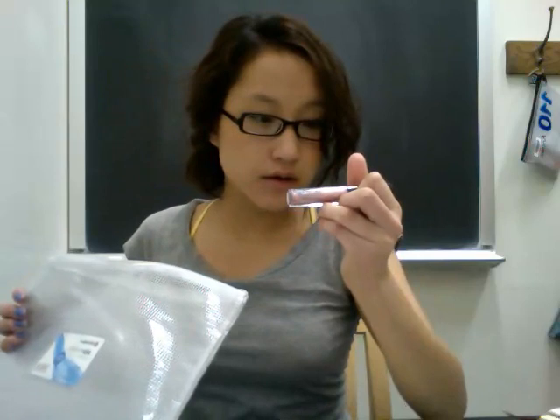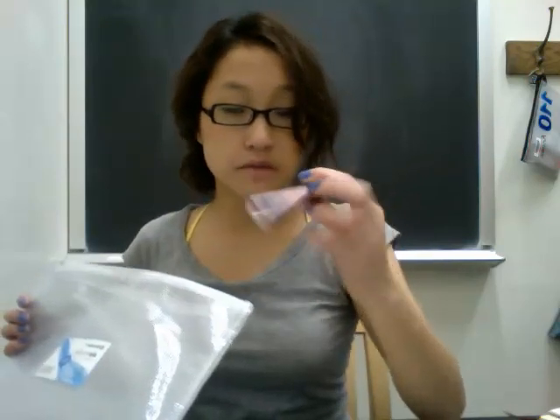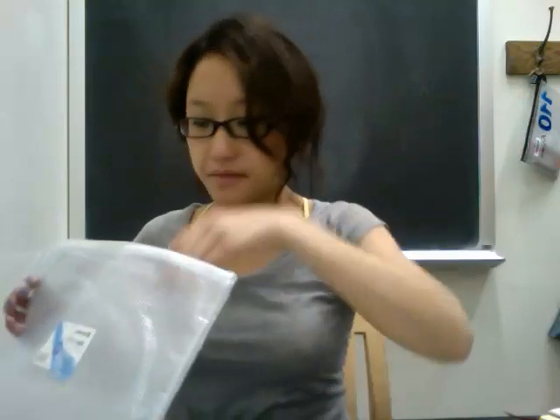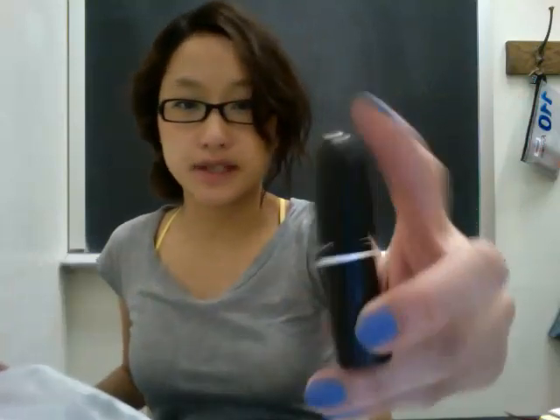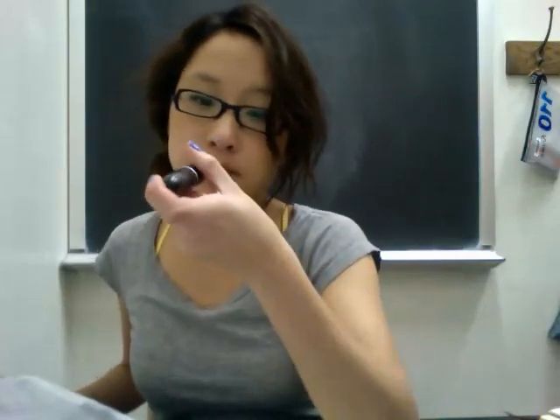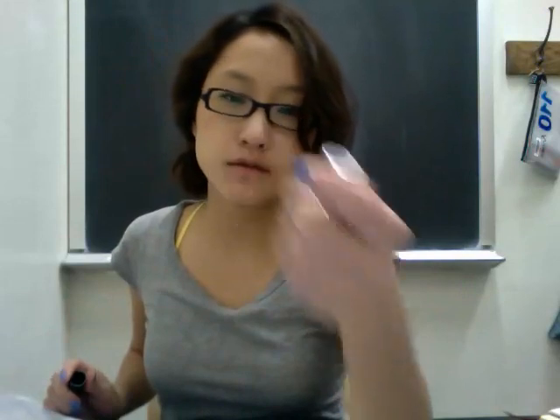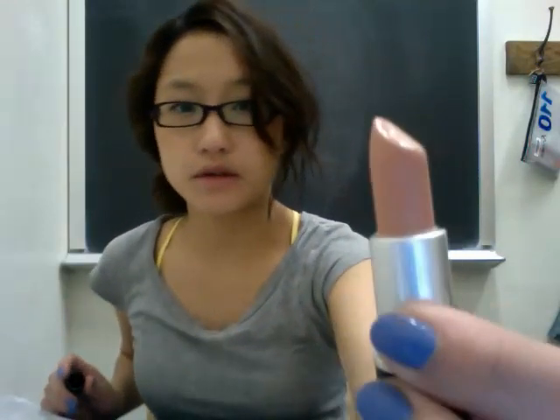I have two bobby pins, a lip gloss — I don't know the color name but it's a super vitamin gloss from Aerie — and then a lipstick. This one is from MAC in the shade 'Crème de Nude,' which is a crème sheen finish. And this is what it looks like.